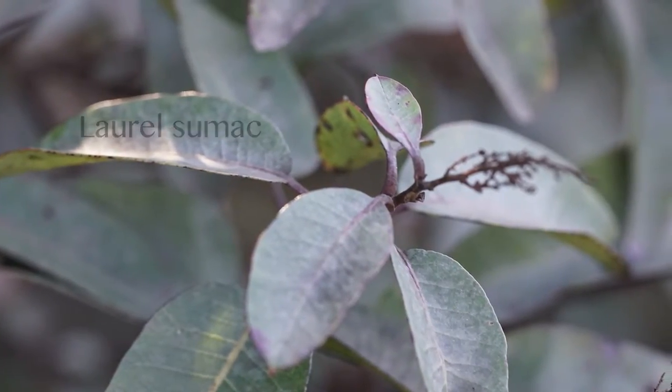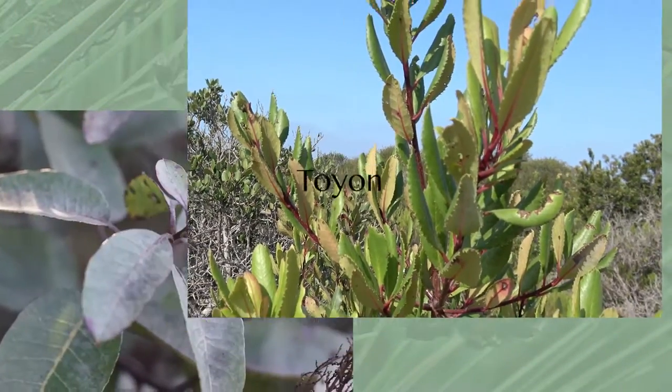Margaret, when you first started as a docent and were learning about the botany of these plants, you found two of them confusable. What were they? The Laurel Sumac and the Toyon. It was spring, and neither of those have flowers or fruit at that time of year. I hadn't quite learned to look closely at the leaves. They both have long leaves, quite different from the other plants, and lighter green than many of the leaves. I found them confusing until I really looked, and I hadn't learned to look at the shapes of the plants and all the other keys you look for.